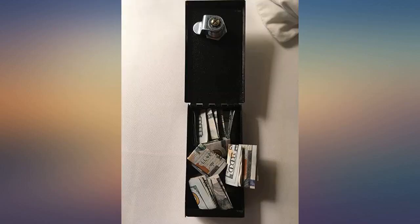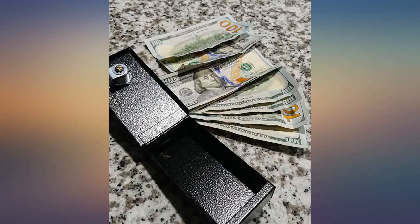Today we went with $200 and came home with $900. Great investment for those that like to frequent the casino.